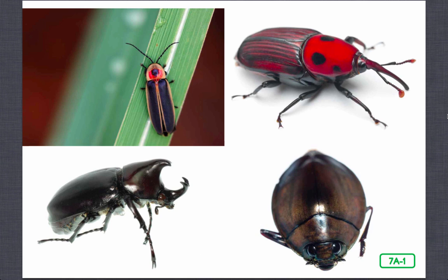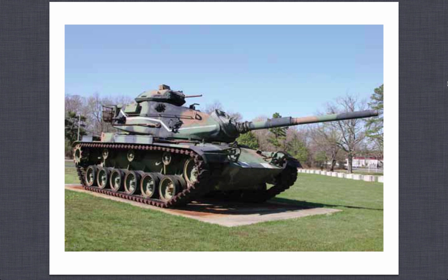This read aloud is called Armored Tanks of the Insect World, and these are pictures of beetles. What do these insects have in common with one another besides being insects? This is a picture of an armored tank. What do those four beetles have in common with this armored tank?